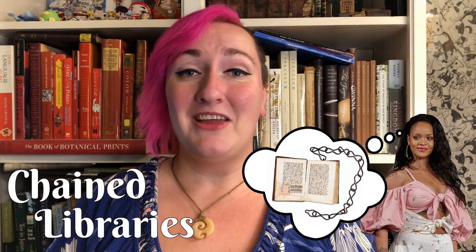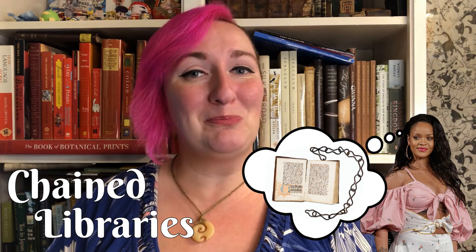So you thought we were done talking about metal and books? Not so fast. Some eagle-eyed viewers may notice that I left out an important piece of metal book history: chains. I wanted to dedicate a whole video to the concept of chained libraries, because just like Rihanna, chains excite me, but for purely bibliographic reasons. I'll also be talking about some more unconventional ways of protecting your books.